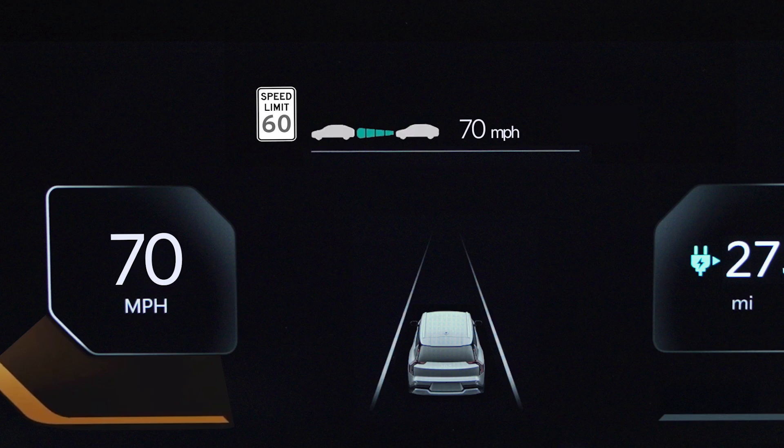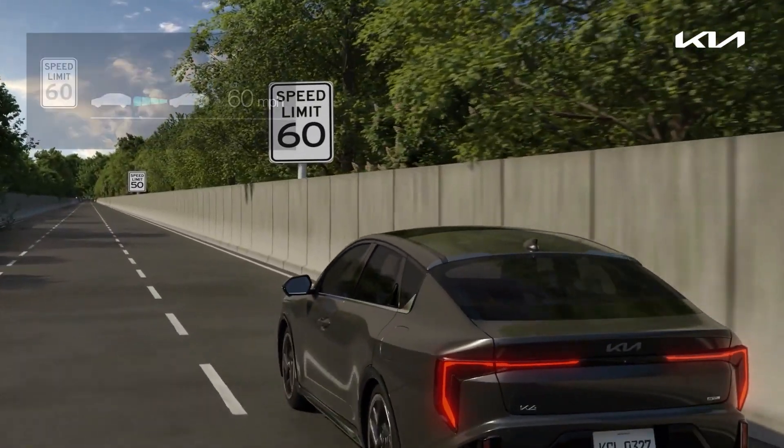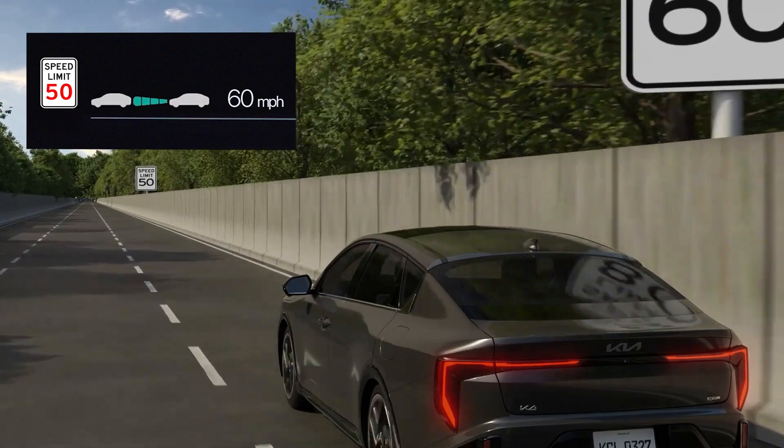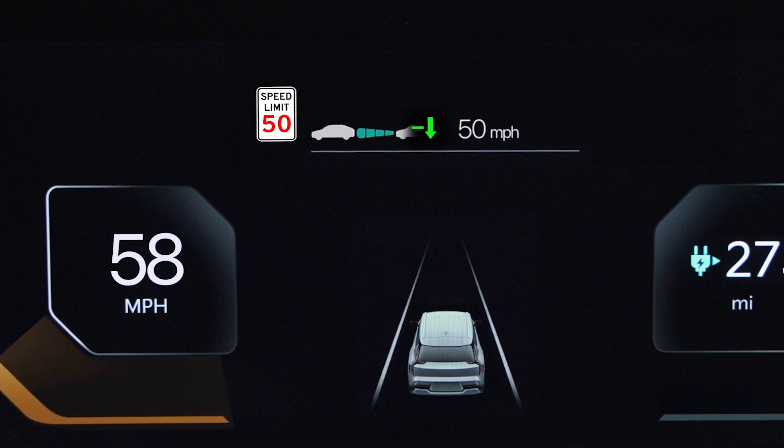If you are driving at a speed higher than the displayed speed limit, the speed limit indicator will change to red. On the highway, when the system detects the speed limit, an arrow icon may appear in the instrument cluster, notifying you to change the set speed to match the posted speed limit.